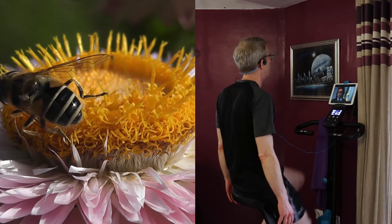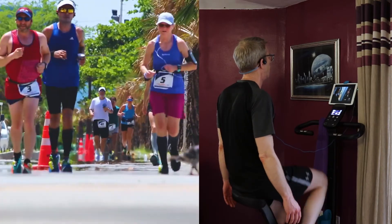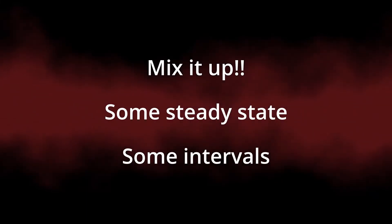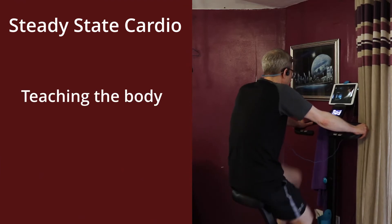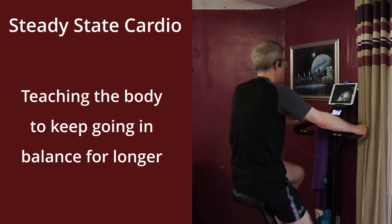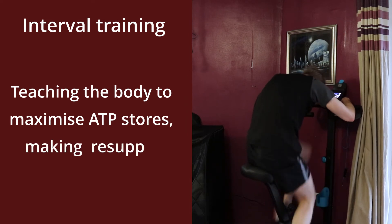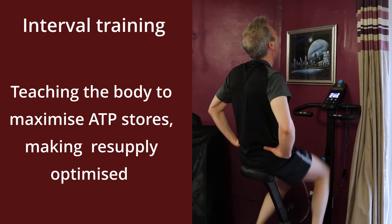So now we know what is happening, how do we use exercise to get the maximum benefits for the minimum effort? Unless you are an athlete, bodybuilder, or some other kind of fitness professional, I'm sure you've got other stuff to do with your day. Firstly, mix it up — some steady state and some intervals. Steady state cardio is about teaching the body to be able to keep going in balance for longer and longer, making the supply of what it needs and disposal of unwanted products optimal. Whereas interval training is about teaching the body to maximize the ATP stores and make the resupply process as optimized as possible. They are both fundamentally important, so make sure you train them both.